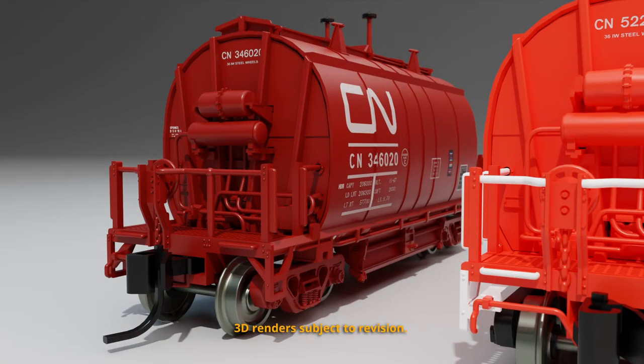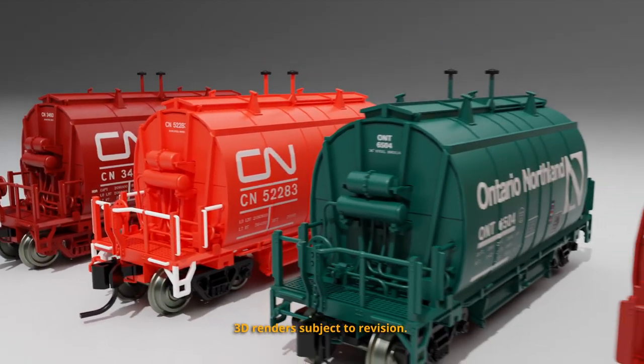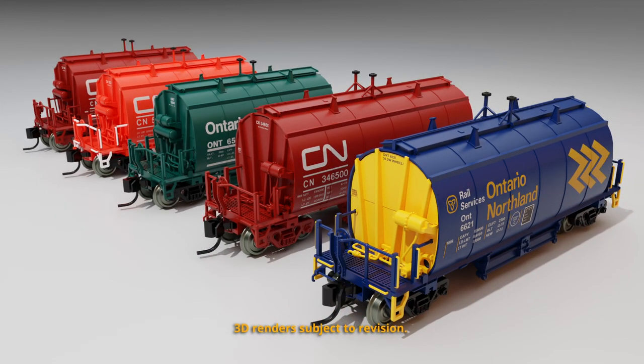All the detail of HO scale in one eighth of the volume. We have the short barrel ore car in CN Mineral Brown, we have the rebuilt CN scale test car, the Ontario Northland Progressive scheme. The long cars come in two paint schemes again: the CN Mineral Brown and the ONR Chevron scheme in yellow and blue.